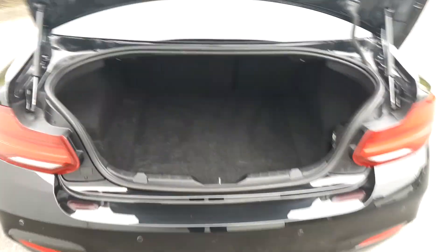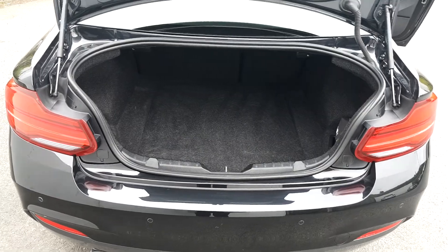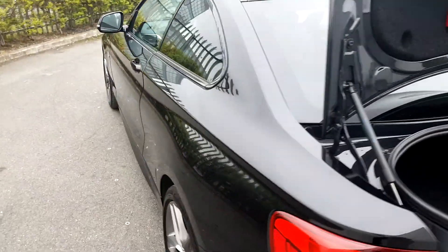Coming around to the boot — to open the boot you just lift and press — and the boot is also quite spacious. This car comes with a two-year warranty and is part of our BMW approved used car range.